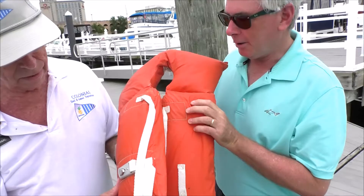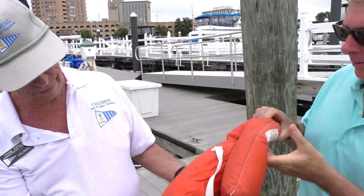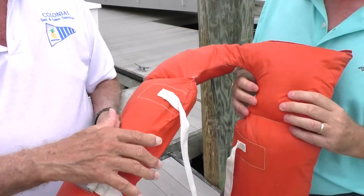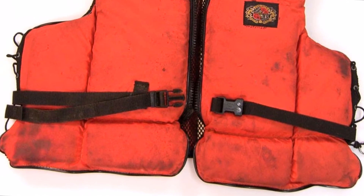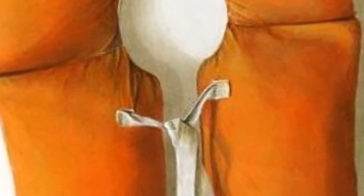Inherently buoyant life jackets should be checked for rips, tears, or open seams in fabric or coatings large enough to allow the loss of buoyant material. Life jackets with buoyant material that has become hardened, non-resilient, permanently compressed, waterlogged, oil-soaked, or which show evidence of fungus or mildew, or are not securely held in position, should be replaced.